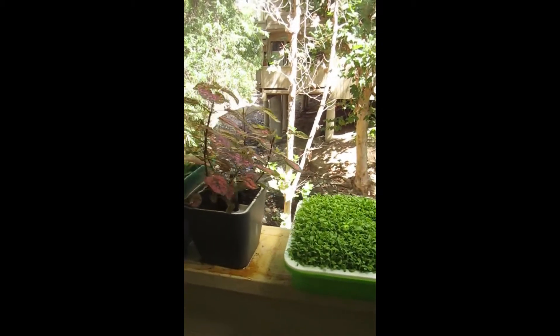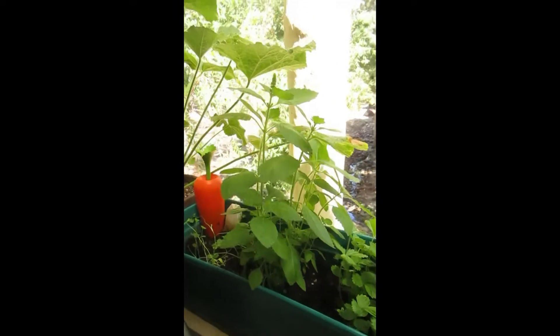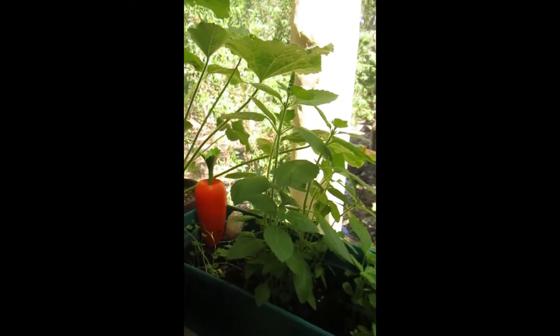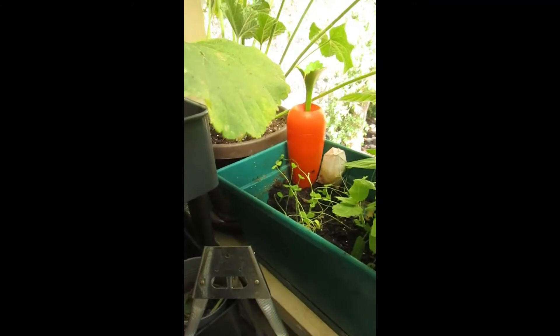Here we have some clover sprouts, my hypostas which is getting really big, these are white strawberry plants still growing, still pushing up, this is a cluster of forget-me-not flowers, and down here in the shade some more clover.